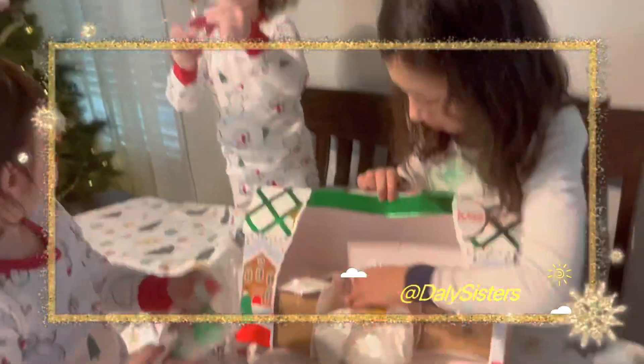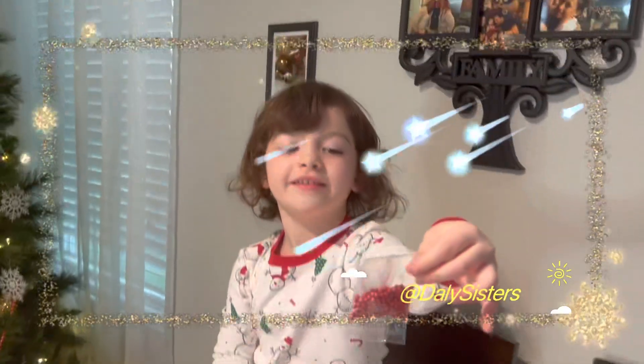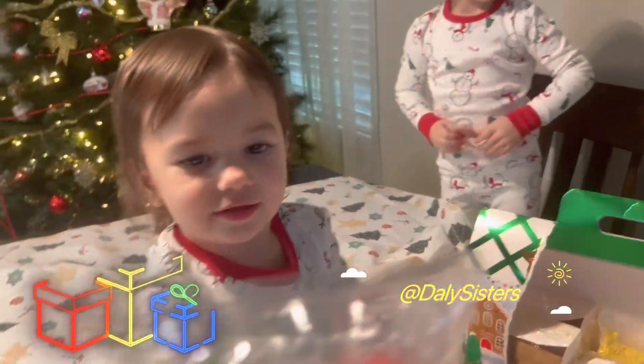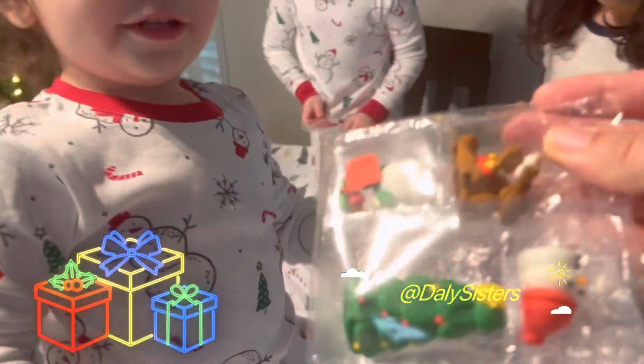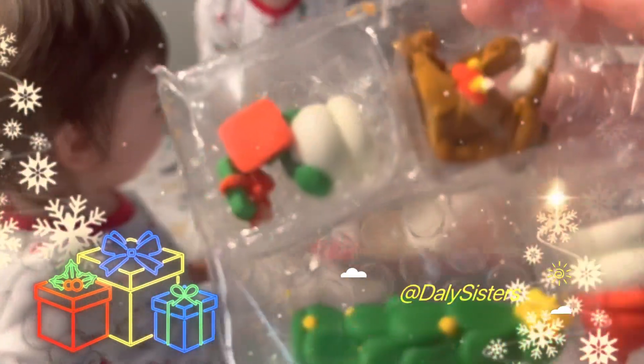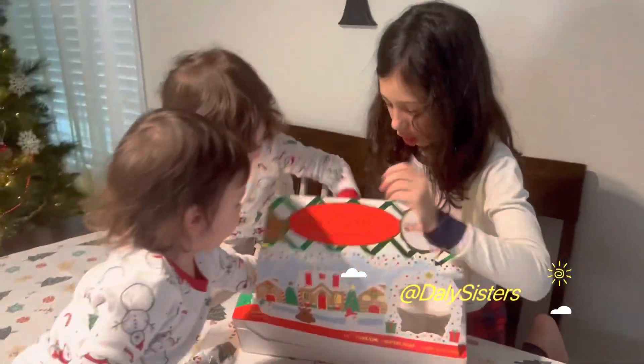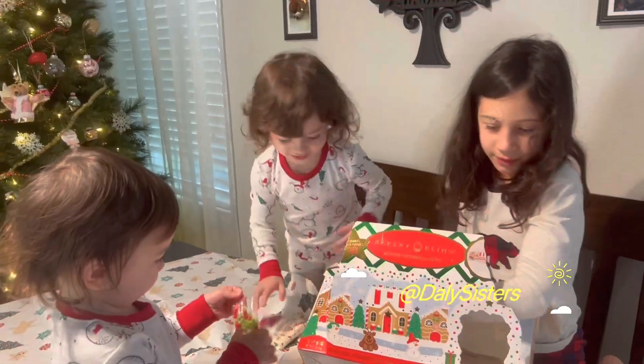Sprinkles! Let's sprinkle. And another sprinkle. And what do you have? You have a Christmas tree! Yeah! Frosting! Me too. I like sprinkles.